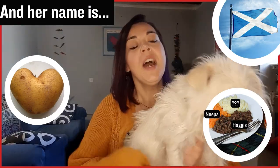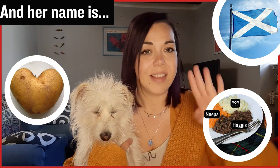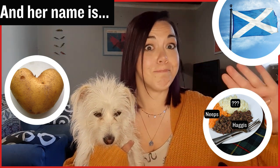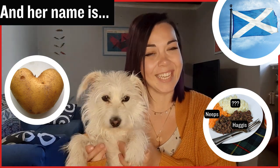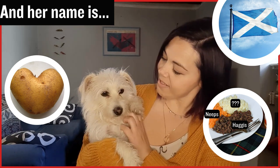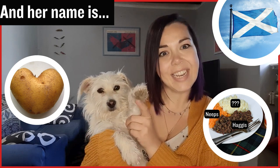Okay, so I'll give you one last clue. There is a famous dish from Scotland called Haggis, Neeps and... Her name is Tattie, which in Scotland means potato. So this is Tattie, my little potato. Nice to meet everyone — say hi, Tattie!